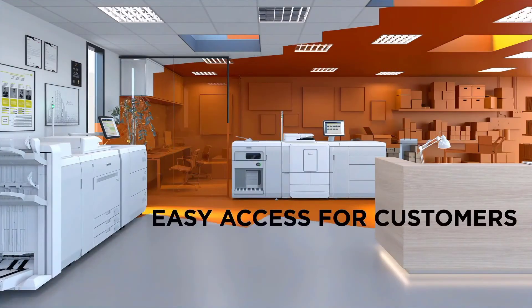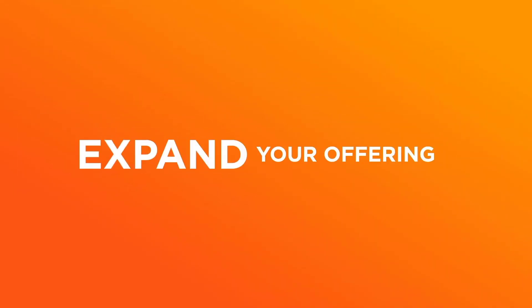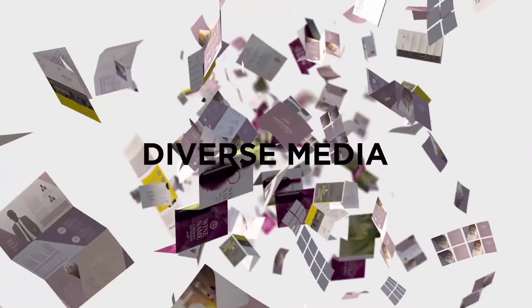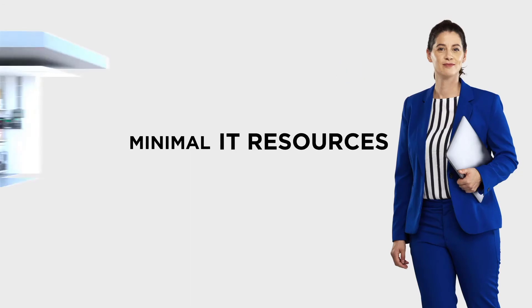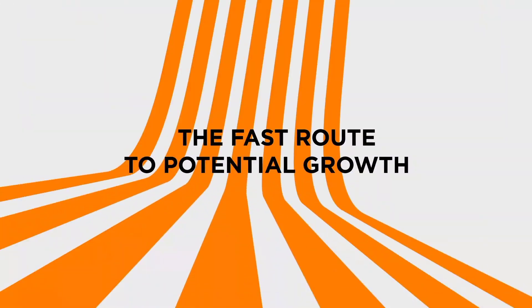Give customers easy online access to your services. Expand your offering with high-value applications and diverse media. Implement easy-to-use workflow with minimal IT resources. Manage shorter runs easily and realize quicker turnaround times. The fast route to potential growth. Go with Prisma Power.